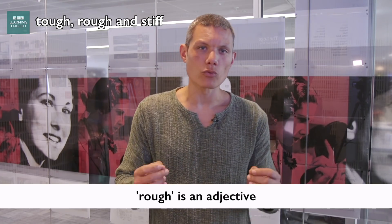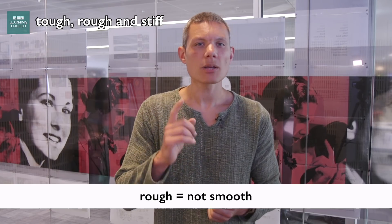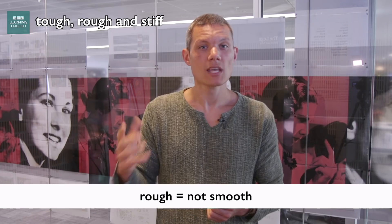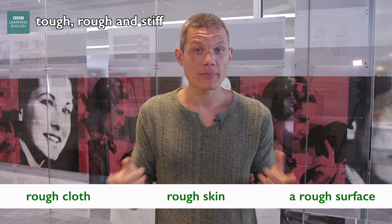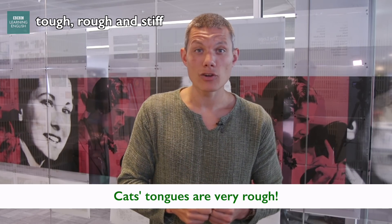Now let's talk about rough. Rough is also an adjective, and its noun is roughness. Something which is rough is not smooth. We talk about things like rough cloth, rough skin, or a rough surface. For example, have you ever been licked by a cat? Their tongues are very rough.